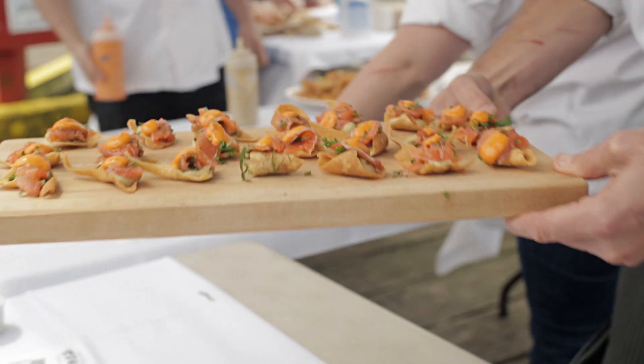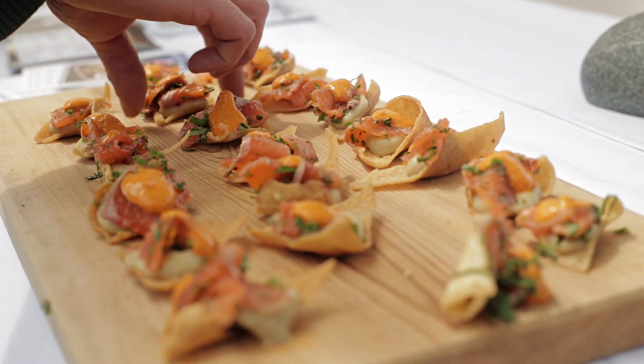It's a sumac-cured salmon with red heifer and harissa, baba ghanoush, and a fried pita chip.